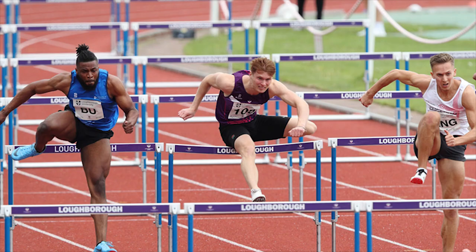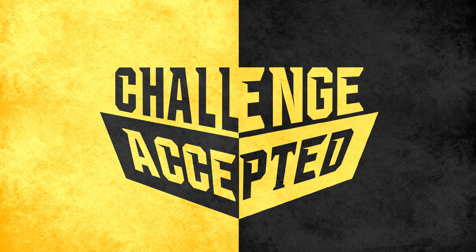Cataract surgery in eyes with keratoglobus is full of challenges, and all you have to say is: challenge accepted. Thank you.